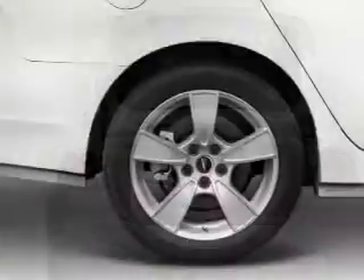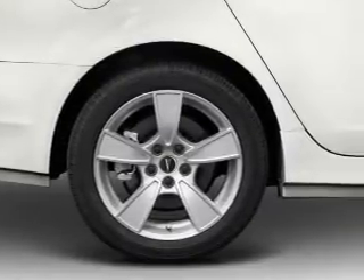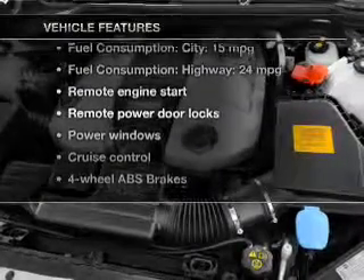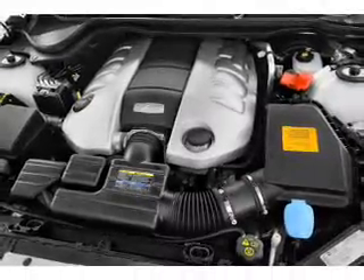A premium sound system is just one of the benefits of owning this vehicle. Brake safely with the anti-lock braking system. And with these notable features, you won't want to miss out on the opportunity to own this amazing ride. Power door locks, power windows, cruise control, an AM-FM stereo with multi-disc CD player, satellite radio, power mirrors, and an alarm system.